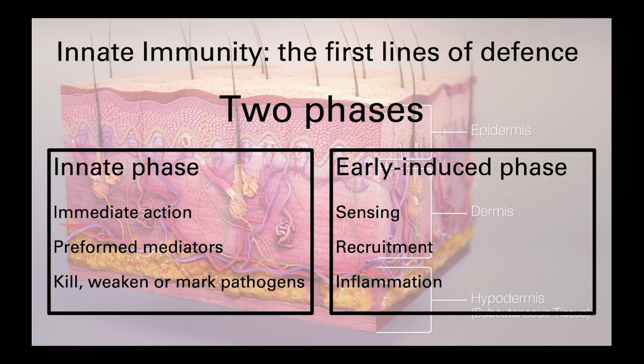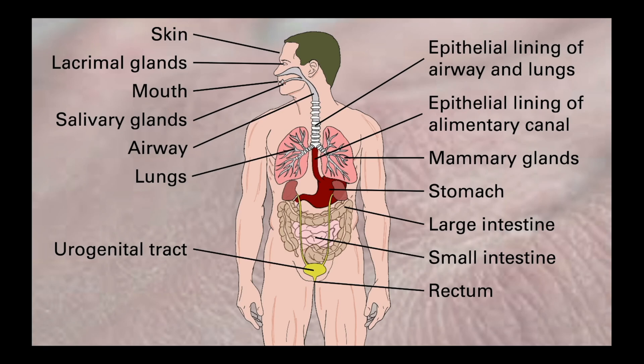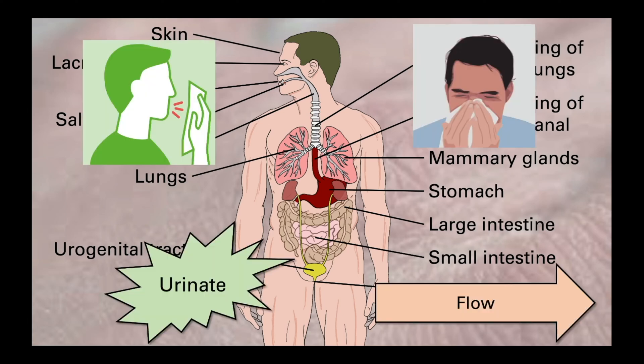The innate phase, or first layer of defense, is often described as the barriers. These can be physical, in the case of the skin; sticky traps like the mucus that lines our airway or digestive tracts; and mechanical cilia that help move pathogens out of the body. If these get overwhelmed, we have more forceful means of elimination like coughing, sneezing, or urination, which are all designed to help clear pathogens via the flow of bodily fluids.